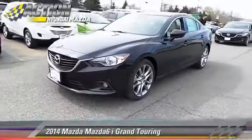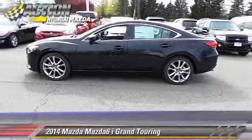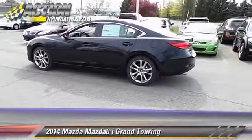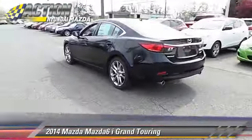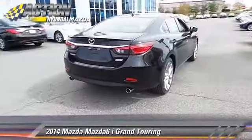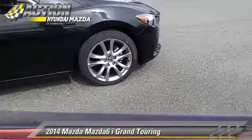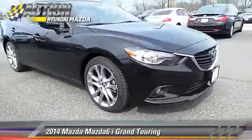The 2014 Mazda 6i Grand Touring, powered by a 2.5-liter four-cylinder engine with a six-speed automatic transmission, this vehicle is well-equipped. This Mazda features leather seats, heated power mirrors, and rear spoiler.